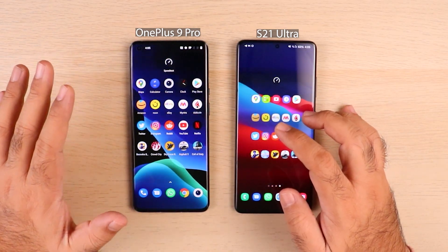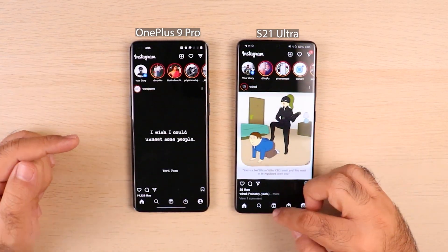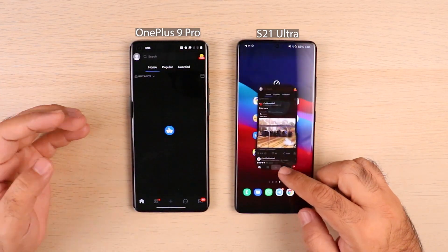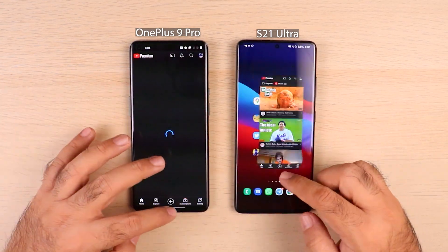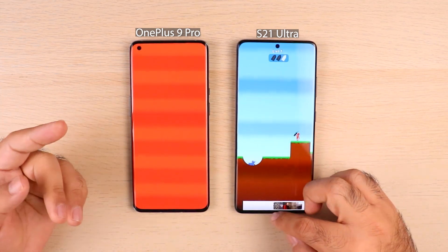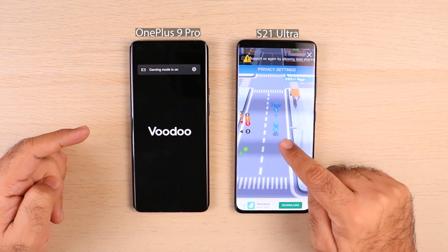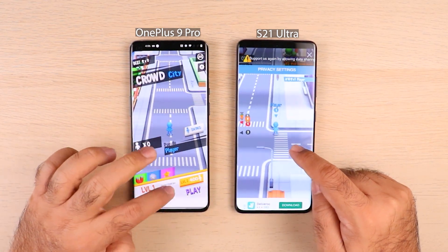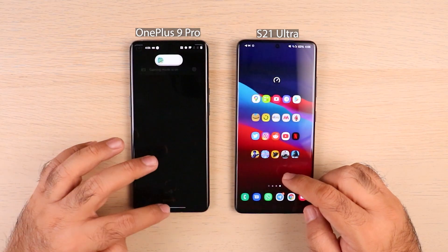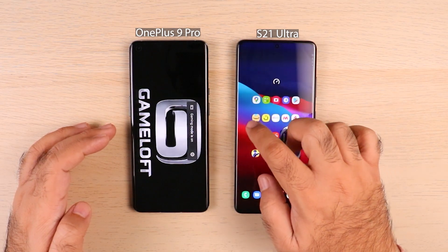Everything on OnePlus 9 Pro is just being relaunched from the start. Even Reddit — same story. Rushing through to the gaming section: Bazooka Boy — relaunching on OnePlus 9 Pro, but progress is continuing on S21 Ultra. Crowd City — game is continuing on S21 Ultra but relaunching on OnePlus 9 Pro. Really bad — every single app and game on OnePlus 9 Pro was killed. Even the games are relaunching now.